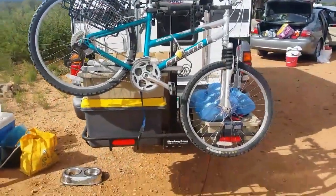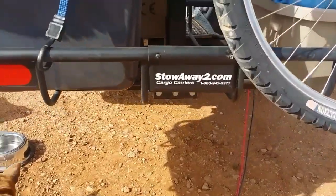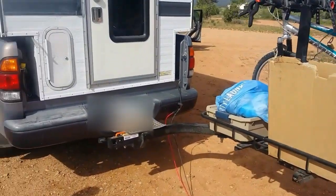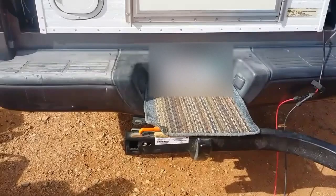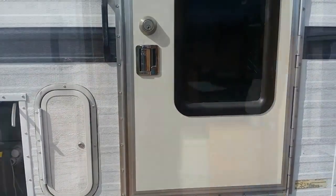Here's a shot of the Stowaway rack — the cargo carrier. There's the name, and we're going to show you what it looks like opened. It's just a simple pin that you pull — this little orange handle — and it slides right out. Pretty cool. So let's go inside.